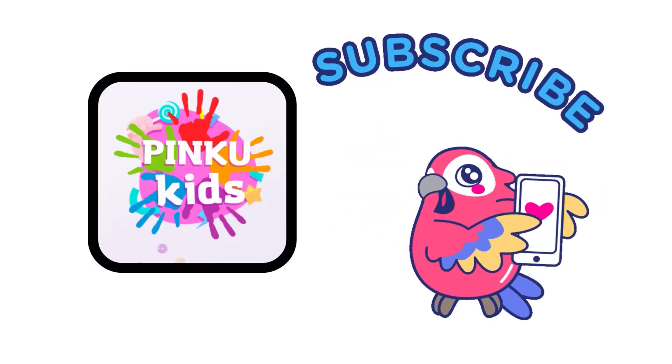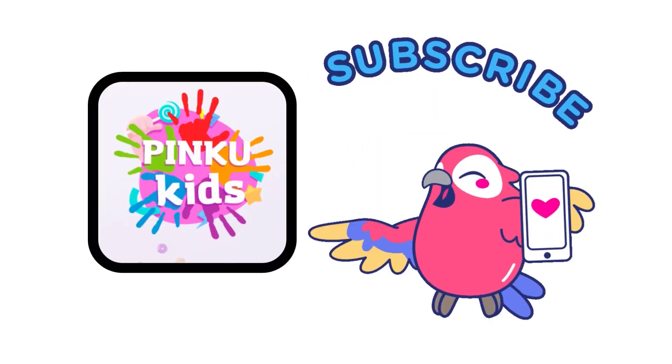Thanks for watching my video. Subscribe for more videos.